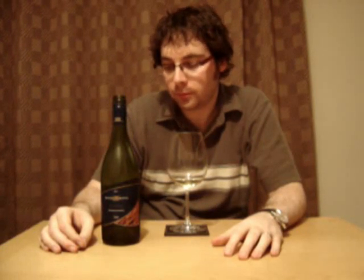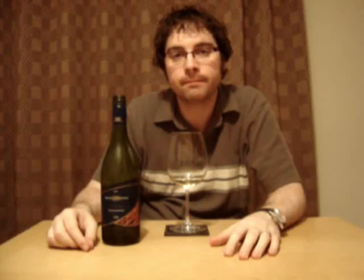I definitely recommend it if you like the slightly bigger, more tropical styles of Chardonnay. One good Chardonnay, one good show. Hopefully we'll see you next time on robertfranciswine.ie. Thank you.